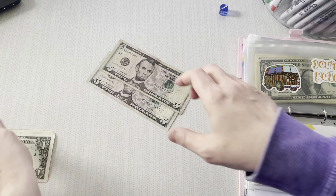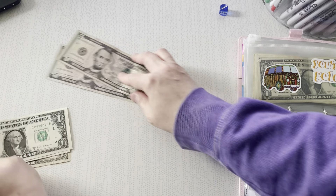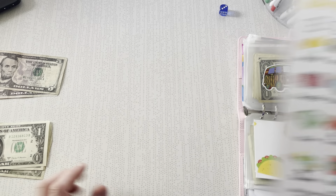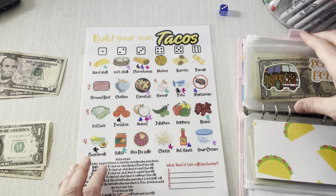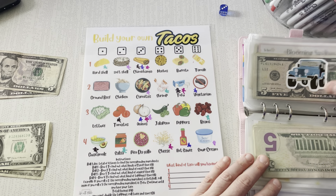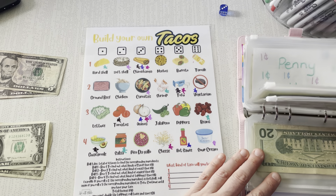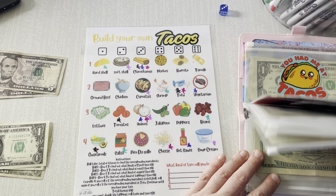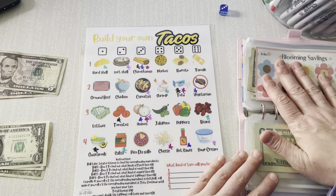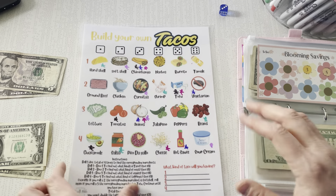Alright, so we have a whole $10, $11, $12, $13, $14. So I wanted to do my taco, but this one always costs me a lot of money. So I might have to skip taco today, which is really, really sad. I think I'm going to have to skip taco because the potential is just too expensive.